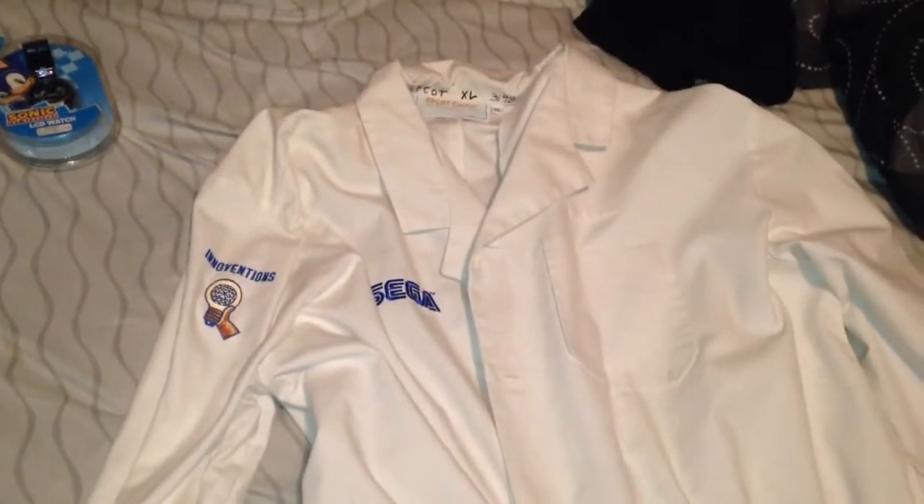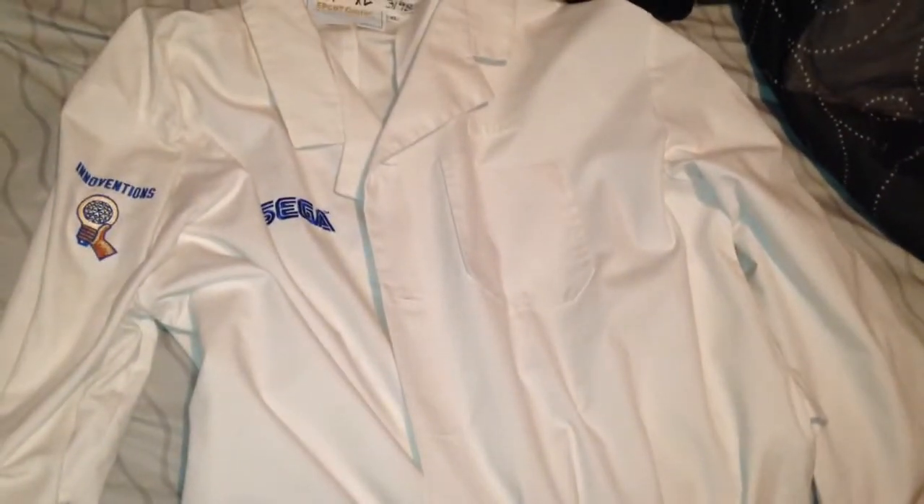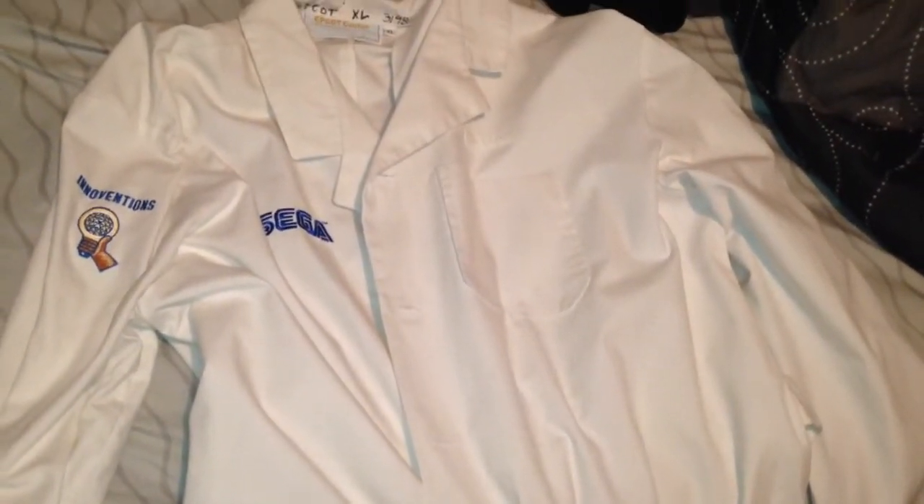It was worn in 1998-1999, around that time period, by Epcot employees in the Interventions area.